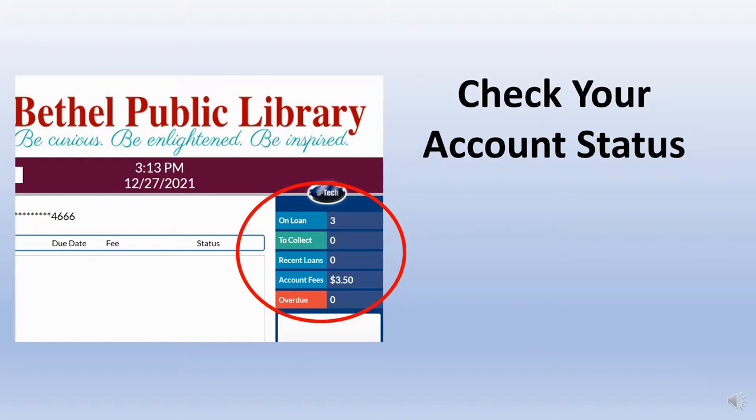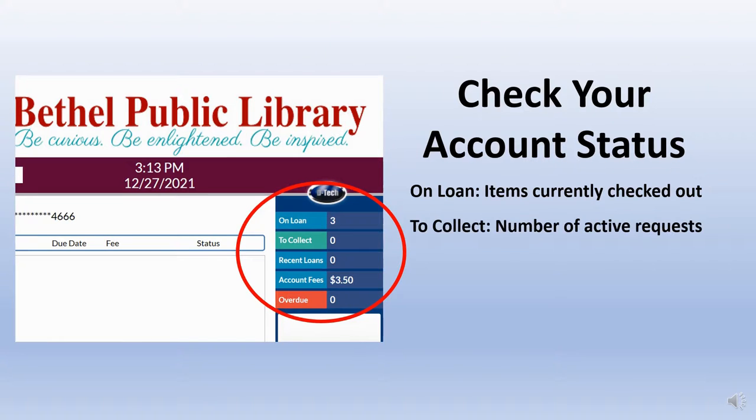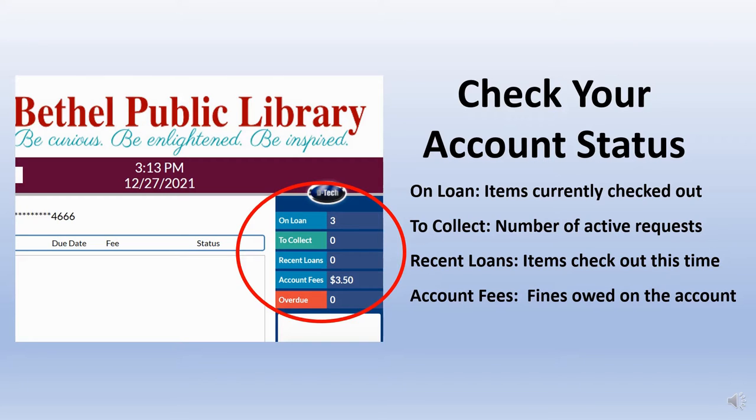Patrons can review their account status in the upper right corner. On loan refers to items currently checked out. To collect refers to active hold requests. Recent loans refers to items checked out during this transaction. Account fees refers to outstanding fines. Overdue refers to checked out items that are past their due date.